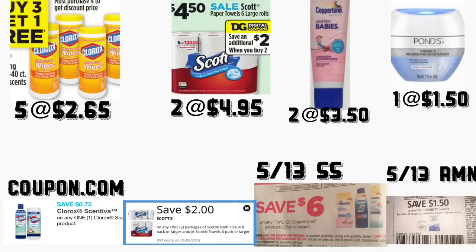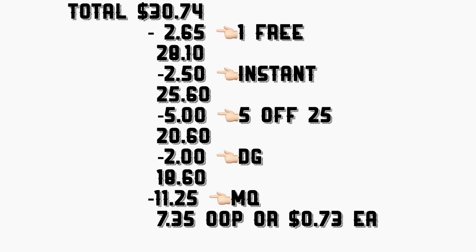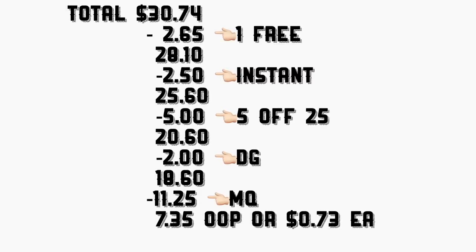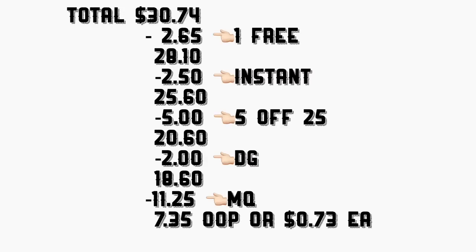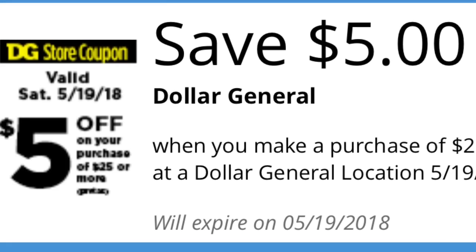The total for this scenario is $30.74, minus $2.65 for the one free product = $28.10, minus $2.15 in instant savings = $25.16, minus your digital coupons including your $5 on $25 = $18.60, minus $11.25 in digital coupons — your total should be $7.35, or only $0.73 each product. And that's it for this video, guys! Thanks for watching and I will see you back in my next video. Bye!